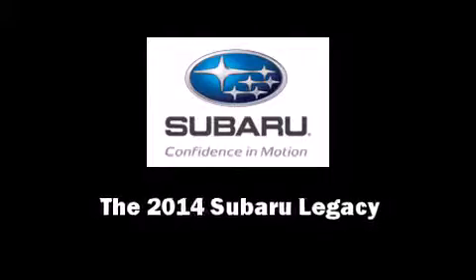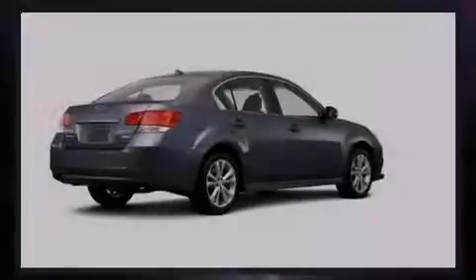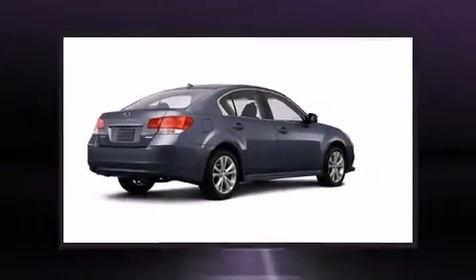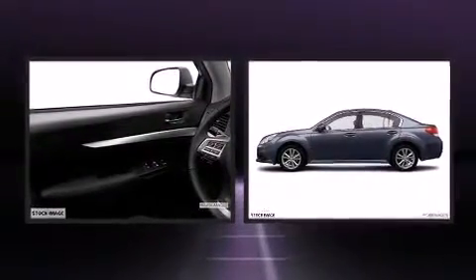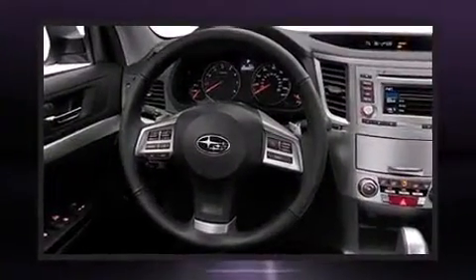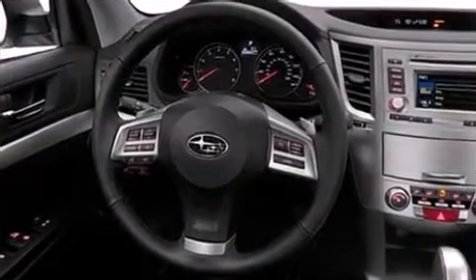Sensibility and practicality define the 2014 Subaru Legacy. This four-door, five-passenger sedan is ready to drive off the showroom floor. Under the hood, you'll find a four-cylinder engine with more than 170 horsepower, providing a smooth and predictable driving experience.